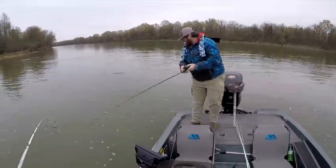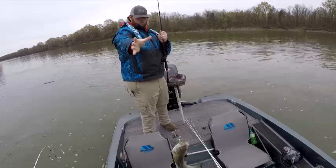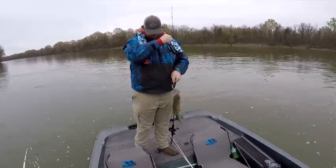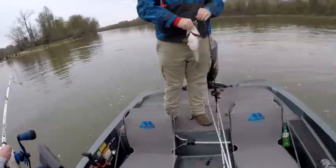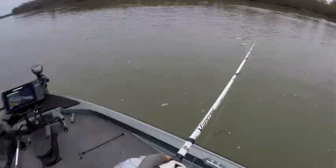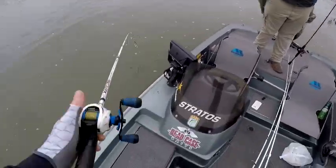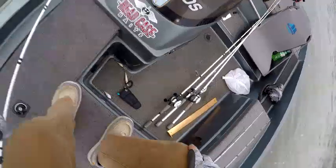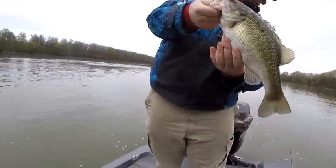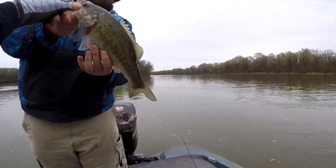Oh, that's a smallmouth, I think. That's a smallmouth. Is that a smallmouth? No, that's a meanmouth. See how it's got the head of a... but that's still a spot. That's a good spot, man.